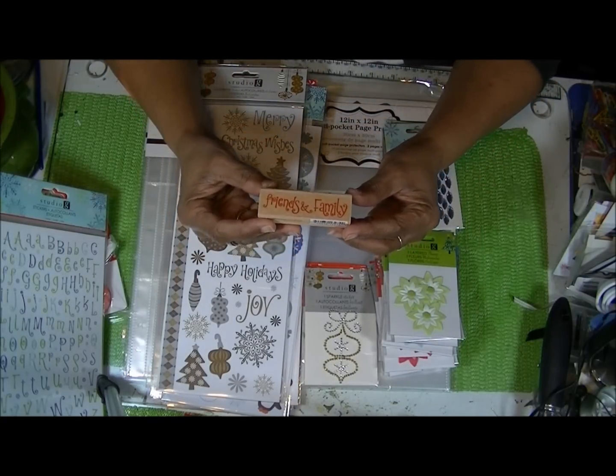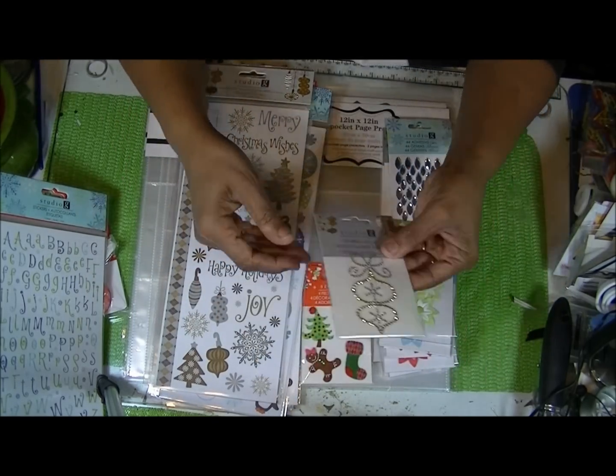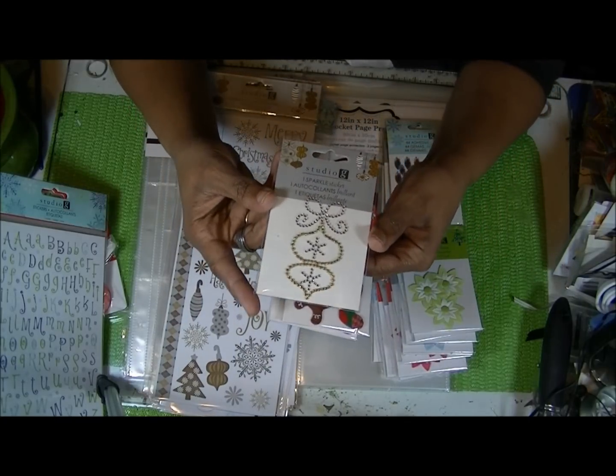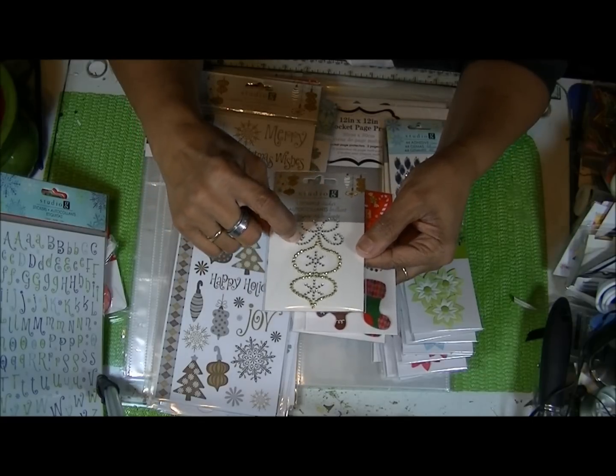The stamp says 'friends and family.' Like I said, I didn't know they were 22 cents, so I didn't pick up a lot of the stuff. This is a sparkle sticker, but what I do is just clip it and use each of the stones individually.